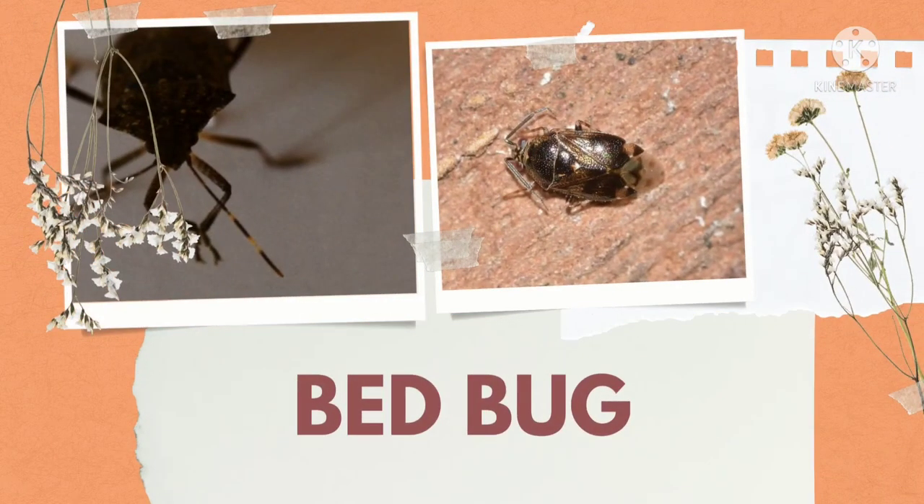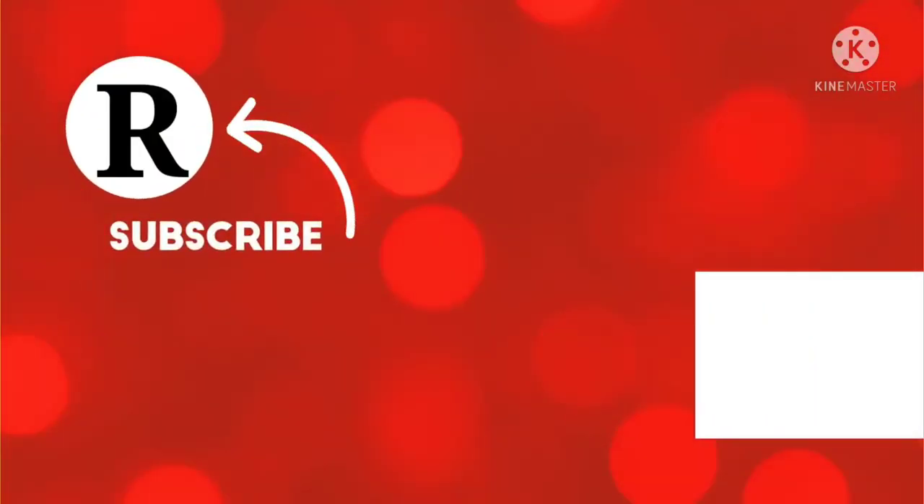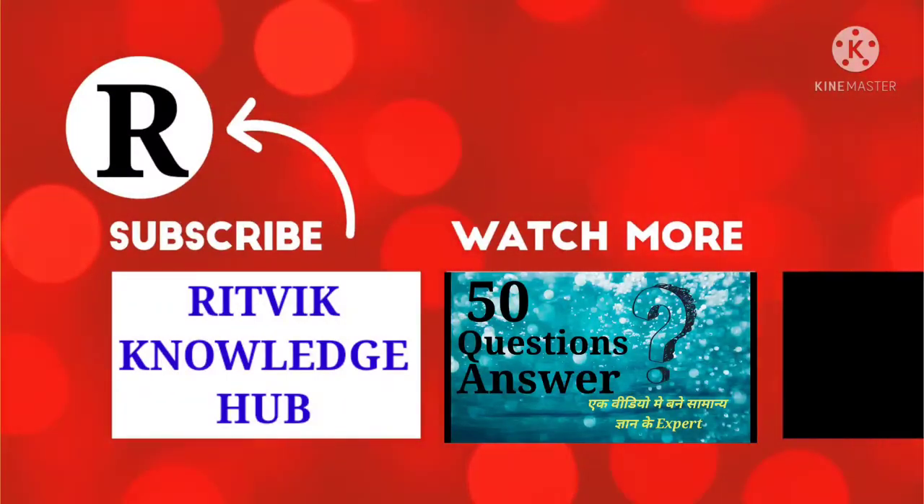Which insect is this? Bed bug. Bed bugs can live in any environment. Khatmal kisi bhi prakar ke mausam mein reh sakte hain. They feed on human blood at night. Yeh apni bhookh mitane ke liye zayadatar raat mein insaano ka khoon peete hain. Please subscribe to our channel Ritvik Knowledge Hub and hit the bell icon also.